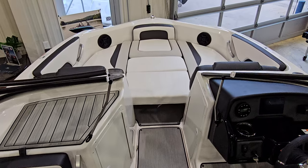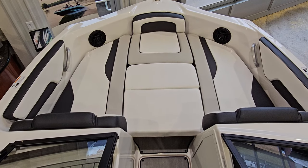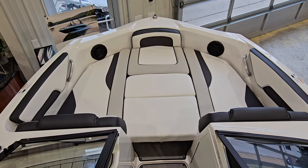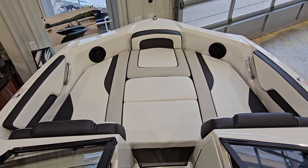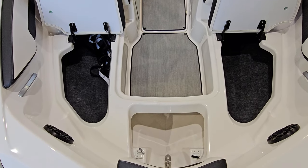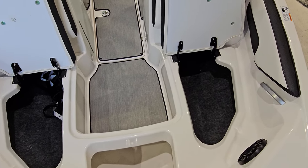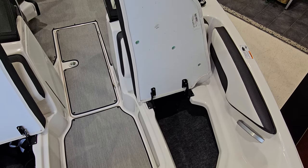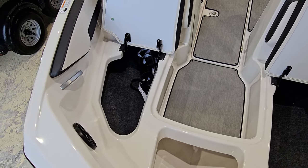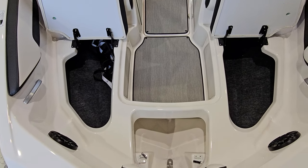Yamahas are feature-rich — they come with a lot of great things right from the factory, including in the AR195 the bow filler cushions, really making the front of this boat a huge sun island. In a boat under 20 feet, look at the amount of storage you have in this bow: a dedicated bow anchor storage locker, nice side storage on a hinge. All the backing is actually rotocast-based — no wood in the backing, which is really cool. All channeled and all drainable. That's a really cool way they did the front bow seating and storage on the AR195.